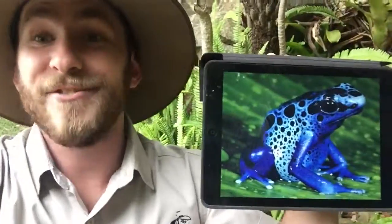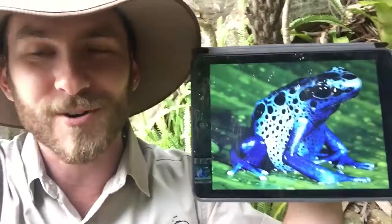G'day nature friends, Ranger Jamie here. Did you guys know that in the world we have venomous frogs? That's right, they have enough venom to kill potentially ten humans. How crazy is that?